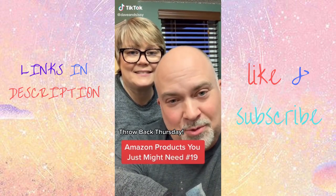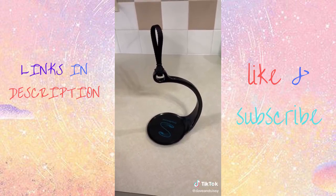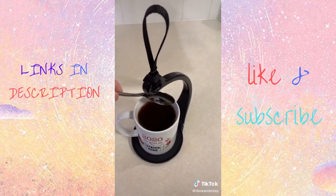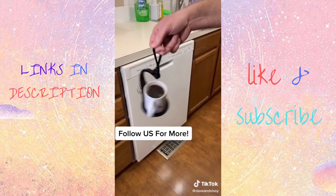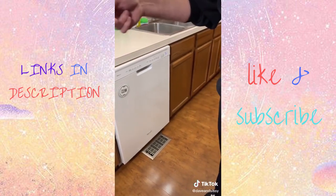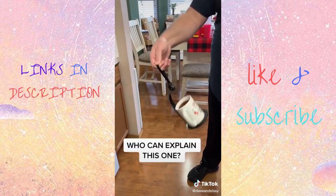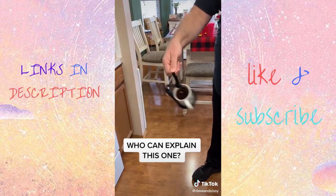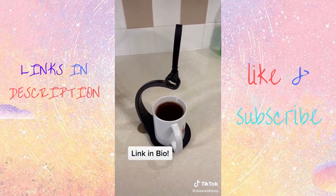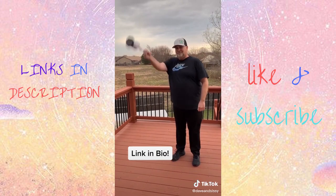Amazon products you just might need, part 19. You have to watch to the end to see the magic — this is the incredible Spill Knot. Science meets liquid transport. If you struggle to walk and carry hot drinks at the same time, problem solved. This uses the magic of science to allow you to transport liquids without spilling a drop. Swing it around and the liquid stays put. Get one for the home and the office.